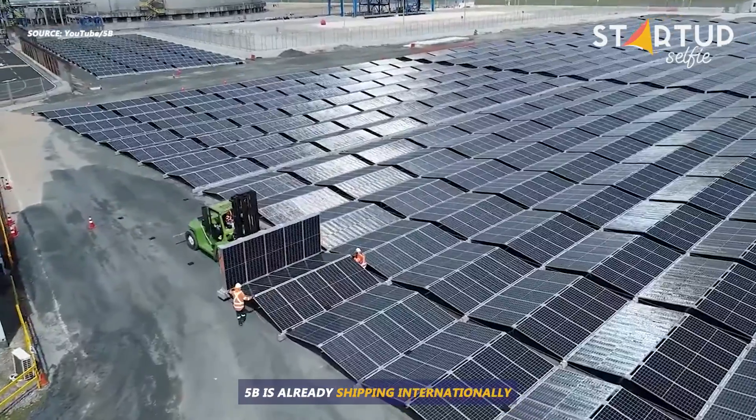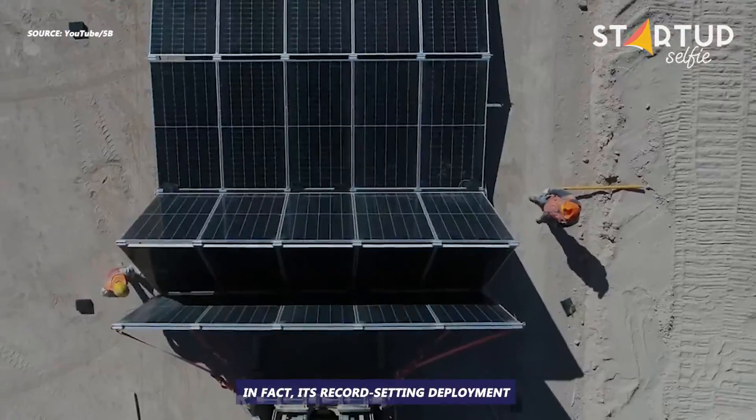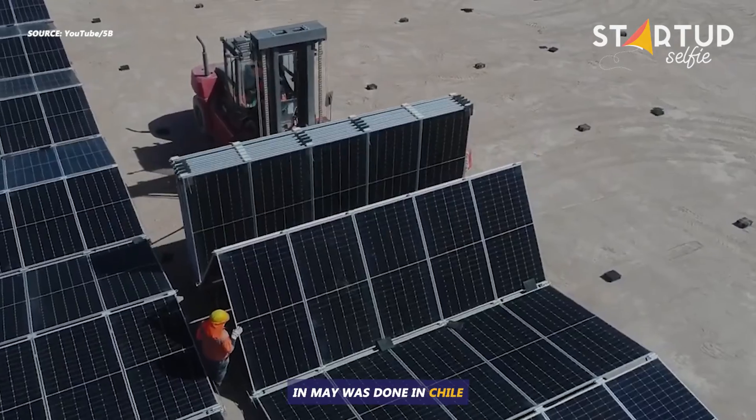5B is already shipping internationally. In fact, its record-setting deployment in May was done in Chile.